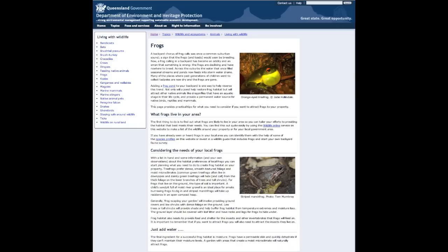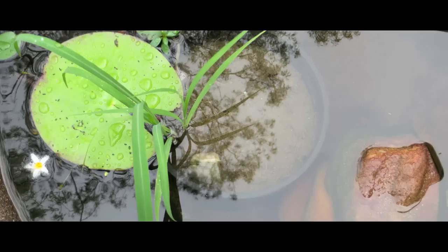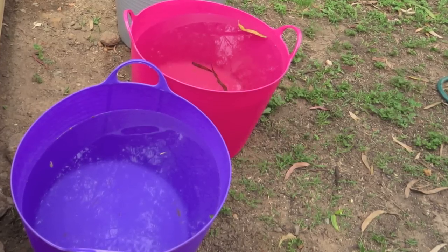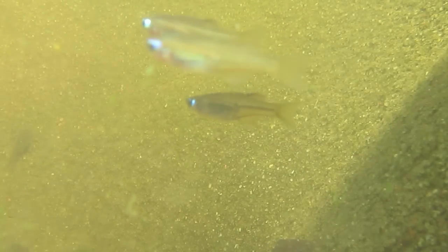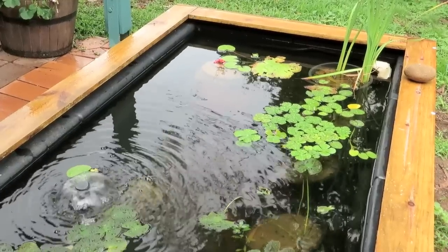We searched the internet and learned what was needed to create the ideal tadpole habitat: plants, rocks, sand, a gentle filter, rainwater, tap water left out in the sun for at least 24 hours, cuttlefish bones for calcium, veggie flakes, Pacific blue eyes to eat the mosquito wrigglers, and a bigger pond.